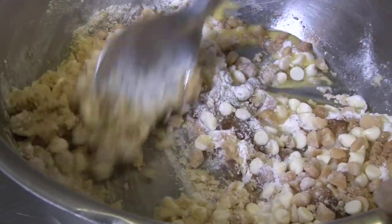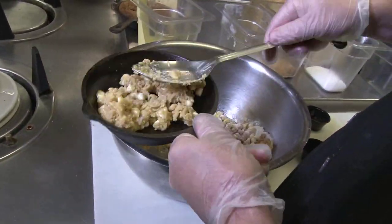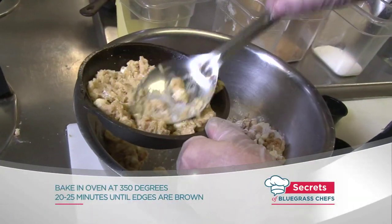Just mix it all together. Make sure it's incorporated really good. Just spoon her in. Put it in the oven at 350 for 20 to 25 minutes until the edges are brown.